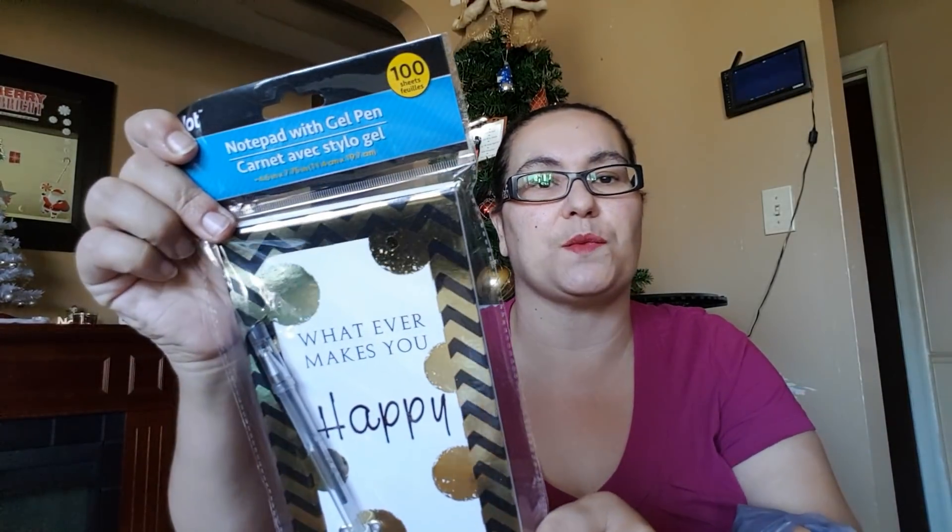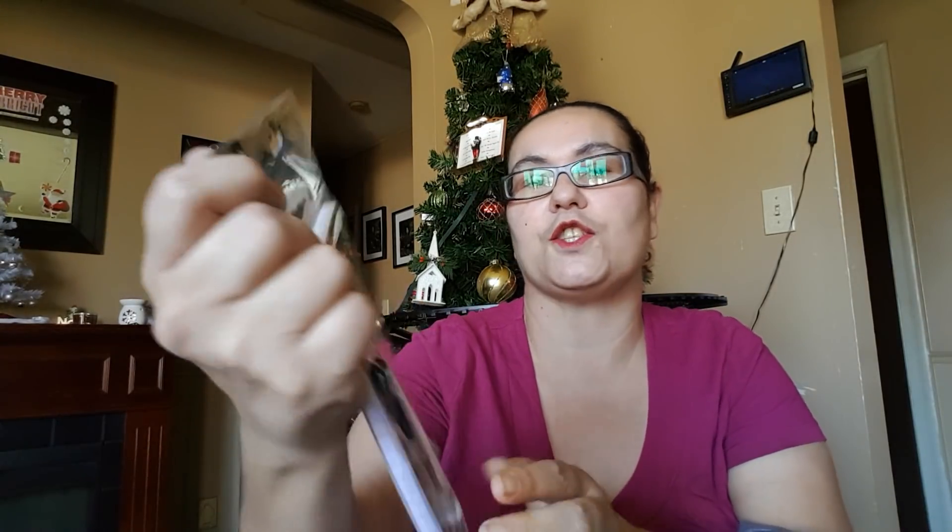Next I have this notepad with a gel pen. It comes with a hundred sheets. I'm loving the gold and black design and it does come with the gel pen. It says 'Whatever Makes You Happy.' This was beautiful for gift-giving or even for myself.